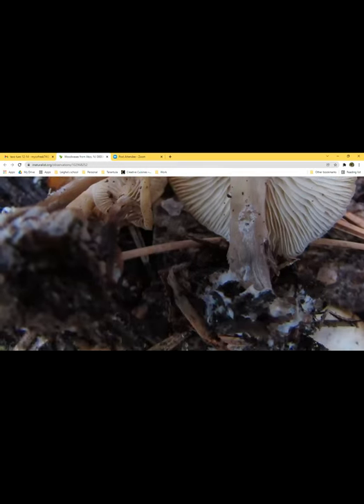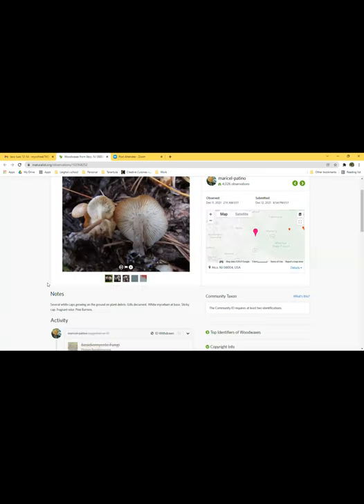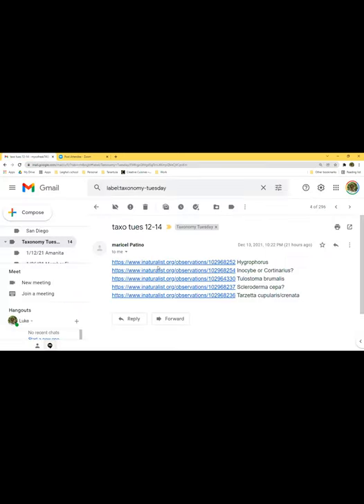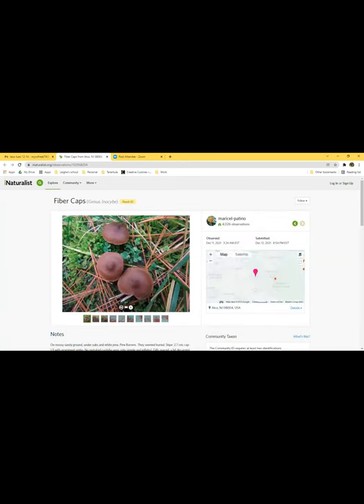Do some Hygrophors have basal mycelium like that? That does not strike me as a Hygrophorus trait. It is interesting that it has a fragrant odor — a lot of Hygrophors are fragrant, or some of them smell bad too. Odors are common in that group.